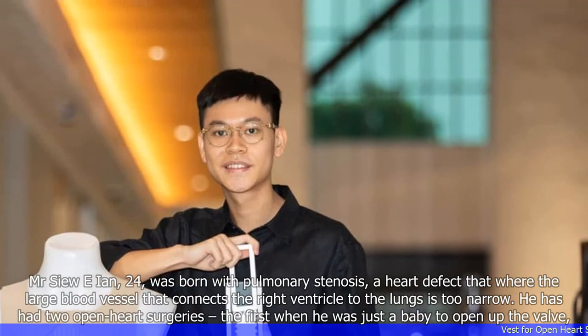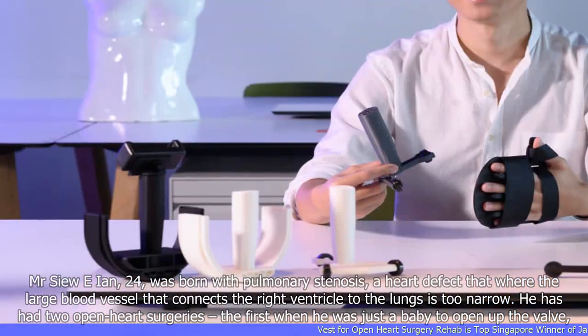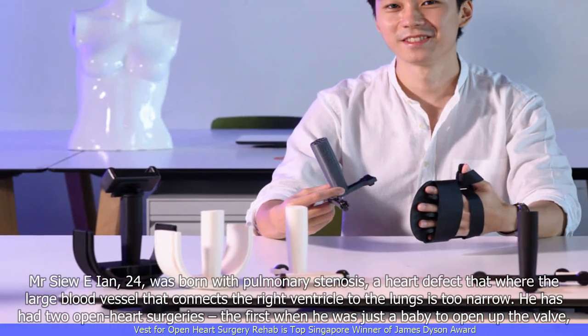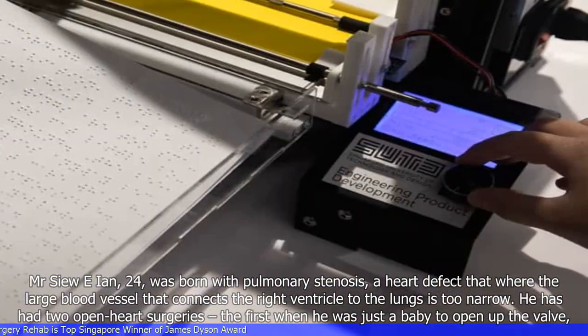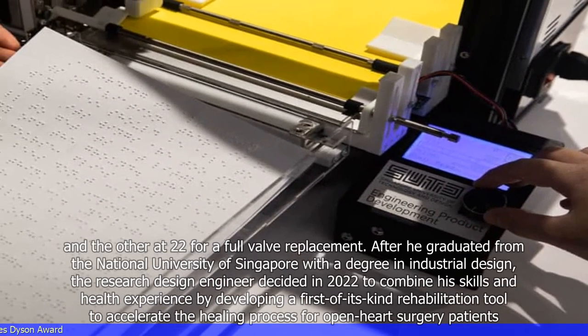Mr. Su E. Ian, 24, was born with pulmonary stenosis, a heart defect where the large blood vessel that connects the right ventricle to the lungs is too narrow. He has had two open-heart surgeries — the first when he was just a baby to open up the valve, and the other at 22 for a full valve replacement.